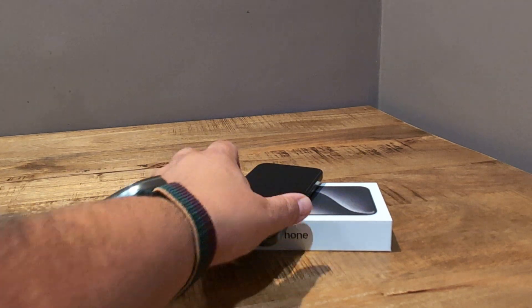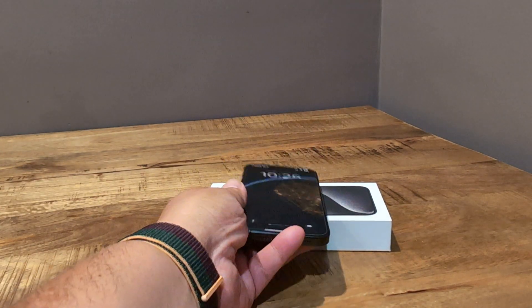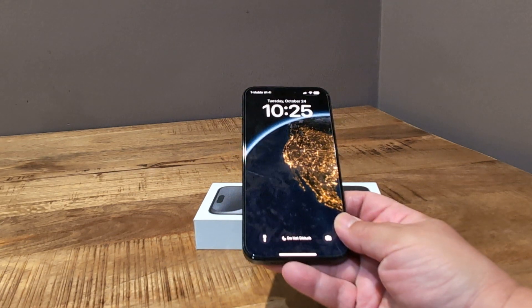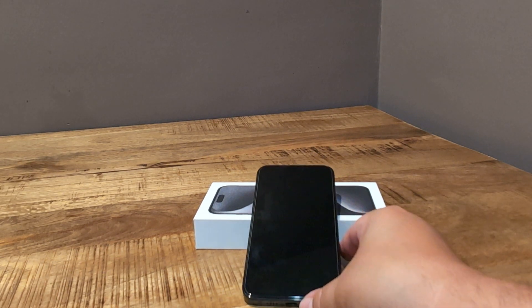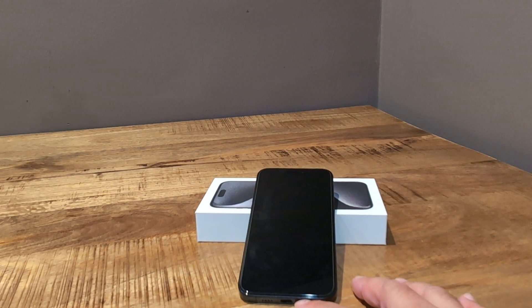The screen brightness is great. I live in the Los Angeles area, California, and there are no issues there. It gets bright in the sun — doesn't matter how bright the sun is, I'm going to be able to see this phone. That's been outstanding. I can't say that for the 13 Pro Max. That was one of my pet peeves — sometimes I couldn't see the screen because it was so bright outside, and I had to angle it. That's not an issue anymore.